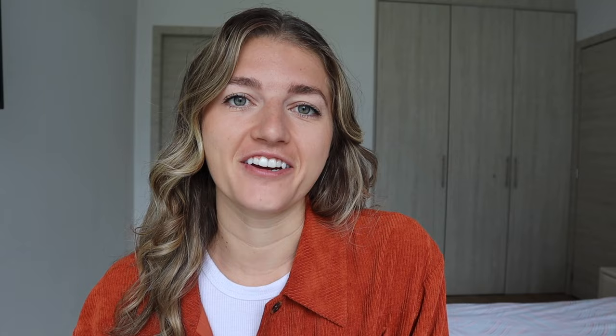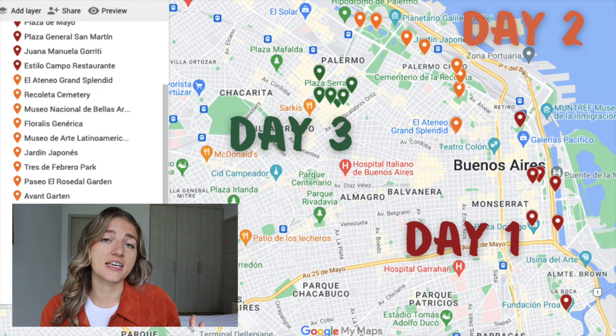Let's go ahead and dive into your three-day itinerary. As you can see on the map pulled up here, I have separated all of the pins by day. Day one is going to be red, day two is orange, and day three is green. We're going to start off by looking at the red pins for day one.